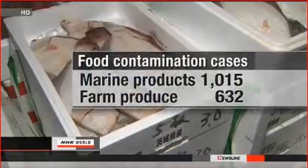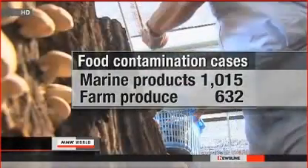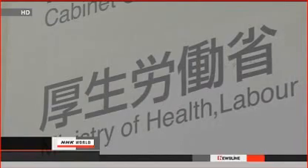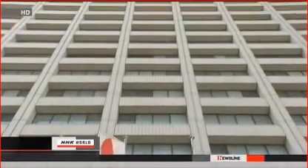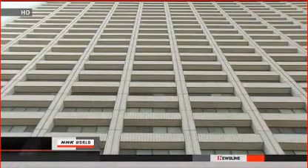Fish including greenling and sole were found to be above the cesium limit in more than 1,000 cases. Fresh produce including shiitake mushrooms and bamboo shoots exceeded the limit in just over 630 cases. The government orders compulsory withdrawal of a food item if excess contamination is found in a wide area or in multiple locations. As of March 5th, more than 130 food products from 14 prefectures have been removed from distribution.